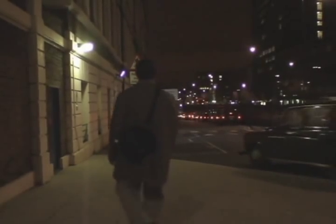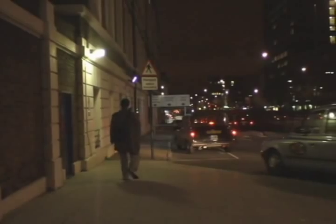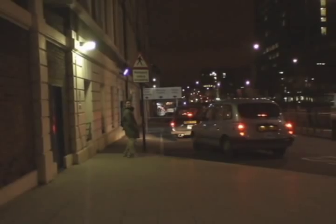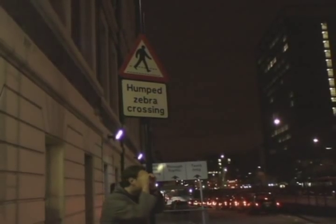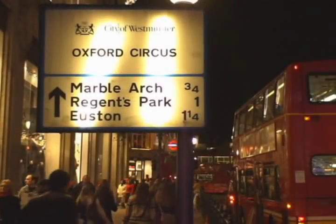Now that our bellies were full from the afternoon tea, we're ready to head back out on the town. And in London, there are some very odd signs across the city. Take this one — this sign lets us know that there's a humped zebra crossing nearby. Do you see any humped zebras? I think I see one over there at the Oxford Circus.